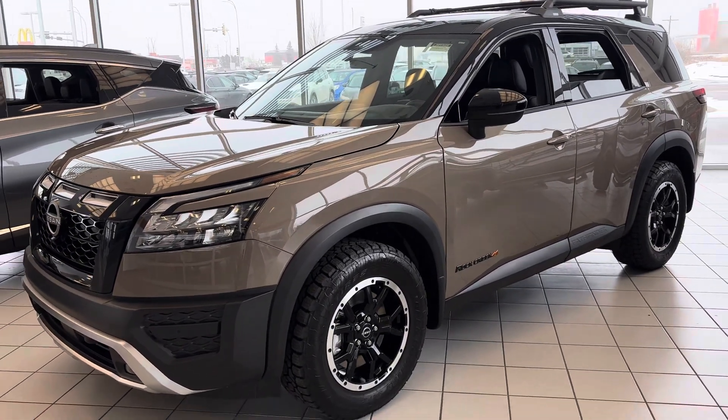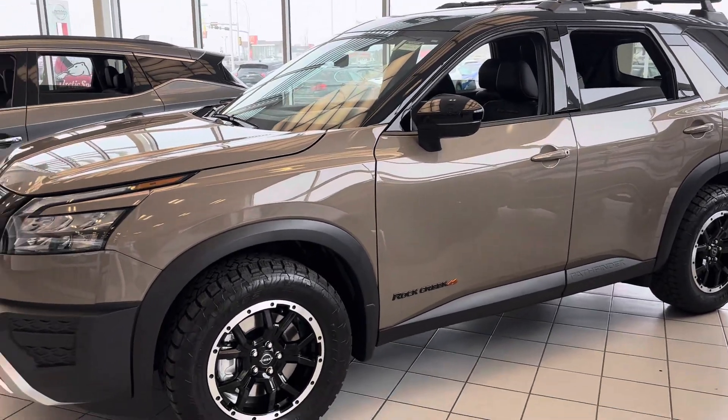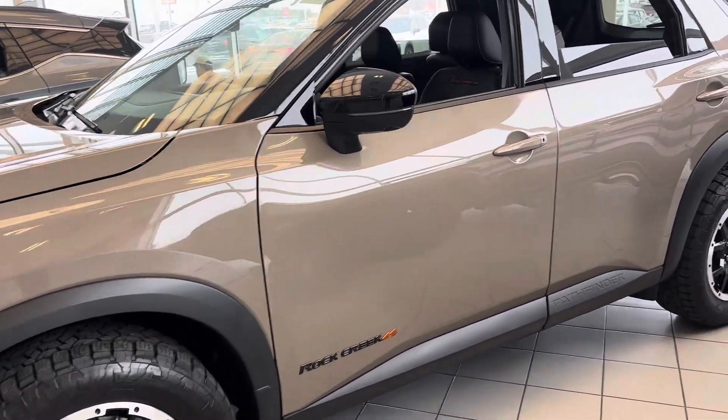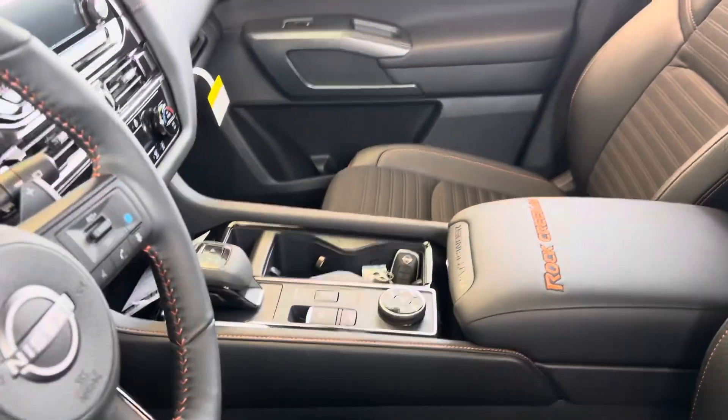Hey George, Devon here from LA Nissan. So here's one of our Rock Creeks. You do get that off-road tuned suspension on something like this. You get your unique badging on the inside, so you got that nice Rock Creek accent.